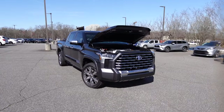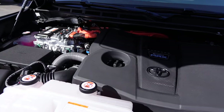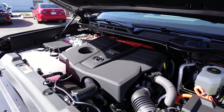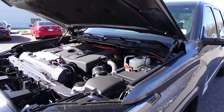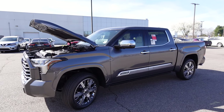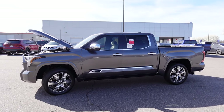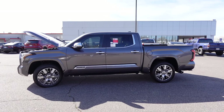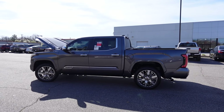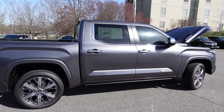Underneath the hood of the 2024 Toyota Tundra iForce Max is the 3.4-liter twin-turbocharged V6 with the hybrid system. This makes 437 horsepower with 583 pound-feet of torque, paired to a 10-speed automatic transmission. It has four-wheel drive, an automatic limited-slip rear differential, and a max towing capacity of about 10,300 pounds. Curb weight is 6,200 pounds, and the truck runs on a 32.2-gallon fuel tank.